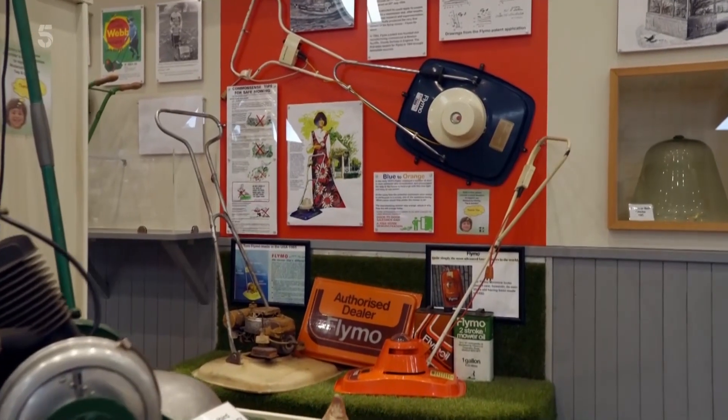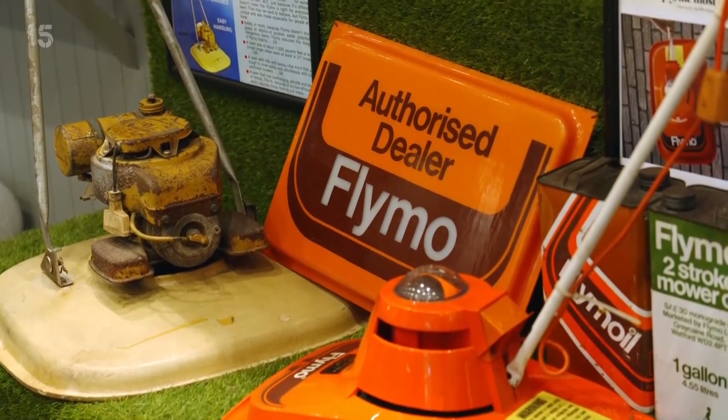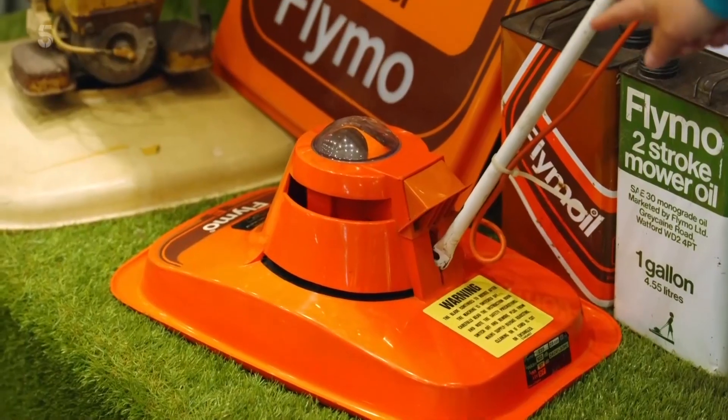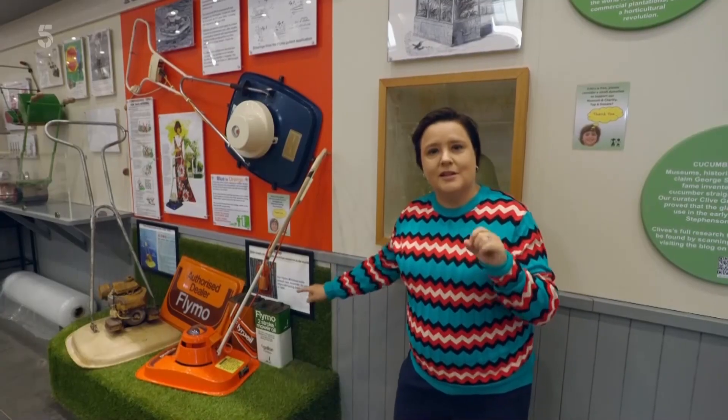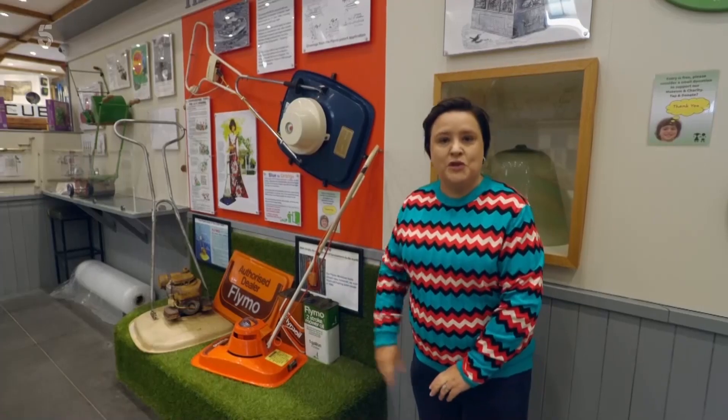And I remember this groovy machine which revolutionised grass cutting in the 1970s — it was the Flymo. It was like a hovercraft. That is probably the most technologically advanced thing my parents had ever bought. Back in the day, that was like from the future.